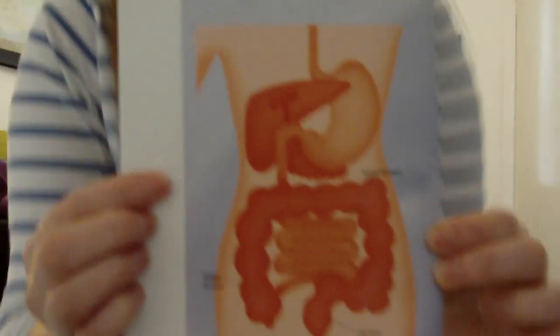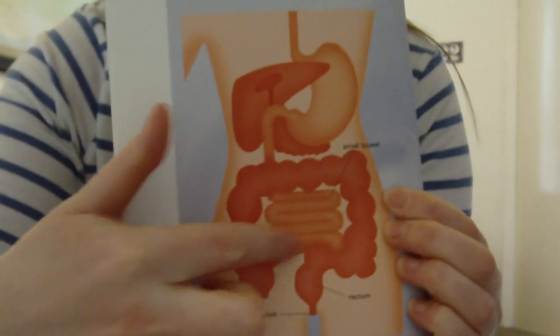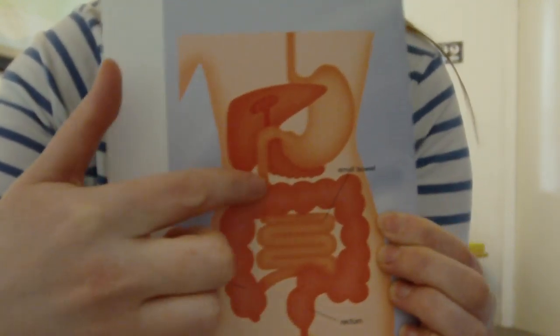When you go to the toilet, if this area of the bowel is all inflamed, it's painful. Imagine if you'd cut your arm and something was rubbing past it — it would hurt. When you've got colitis and your colon is inflamed, when you pass stool it presses on and rubs against the inflamed wall, so it's very painful. I'll show a picture of the inside of the bowel.